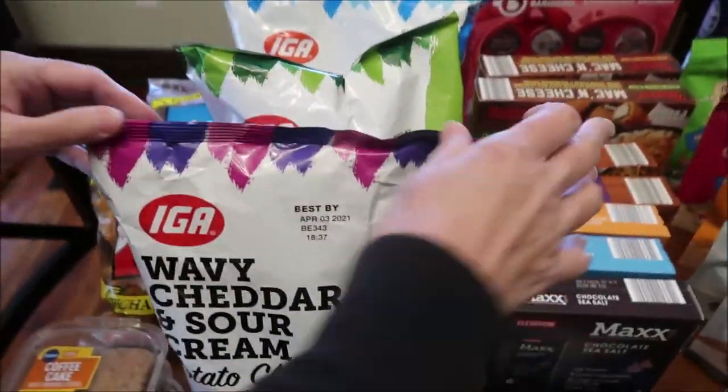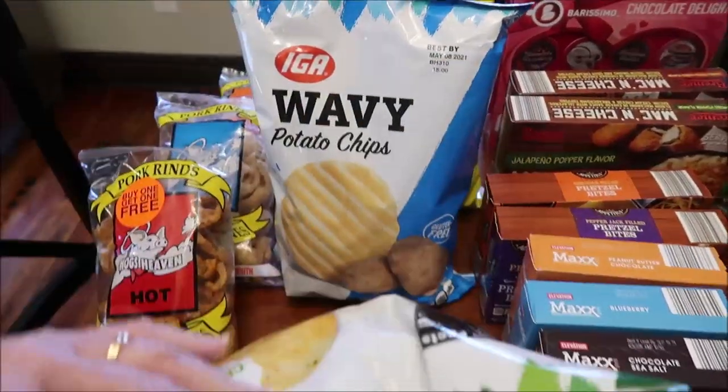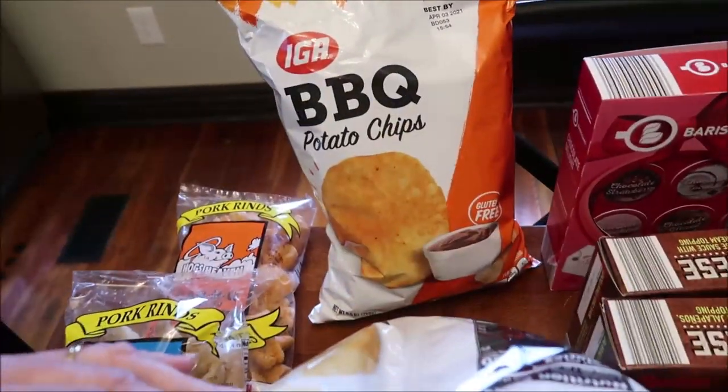Then we bought some of their chips to try. We bought the wavy cheddar and sour cream, sour cream and onion wavy, classic, and barbecue.